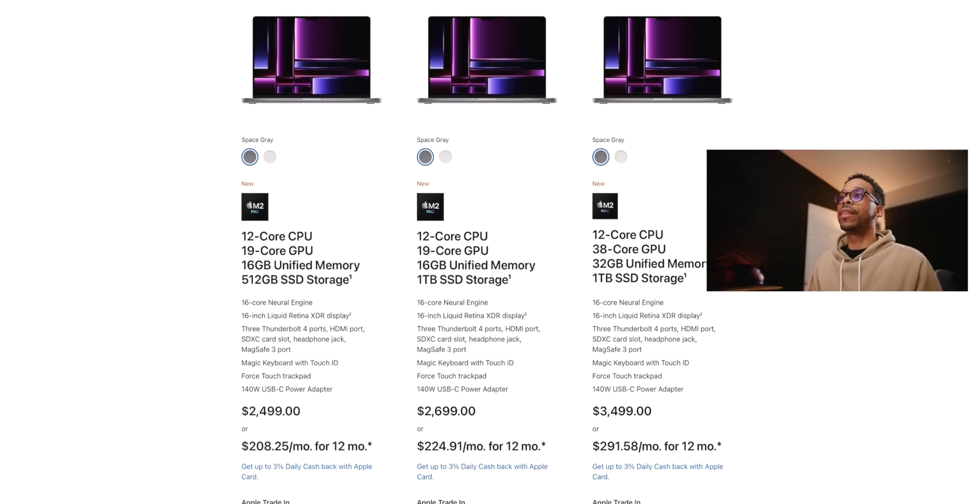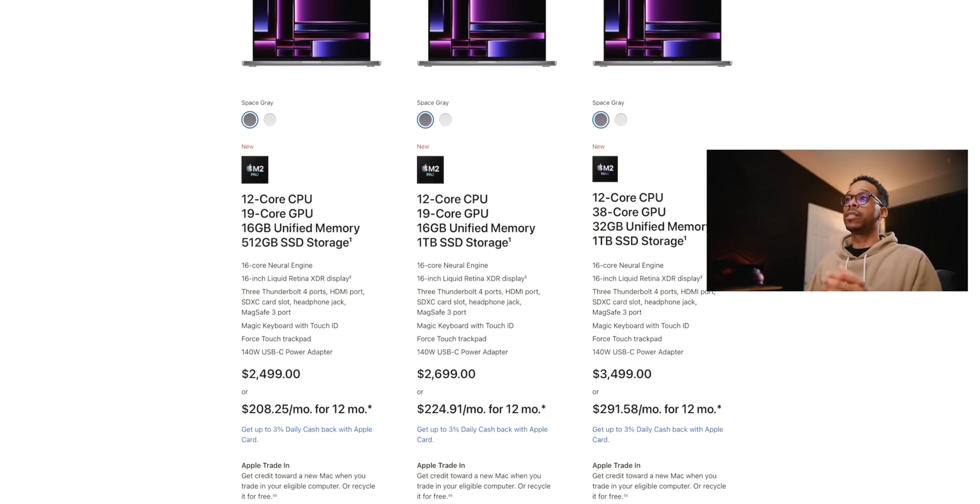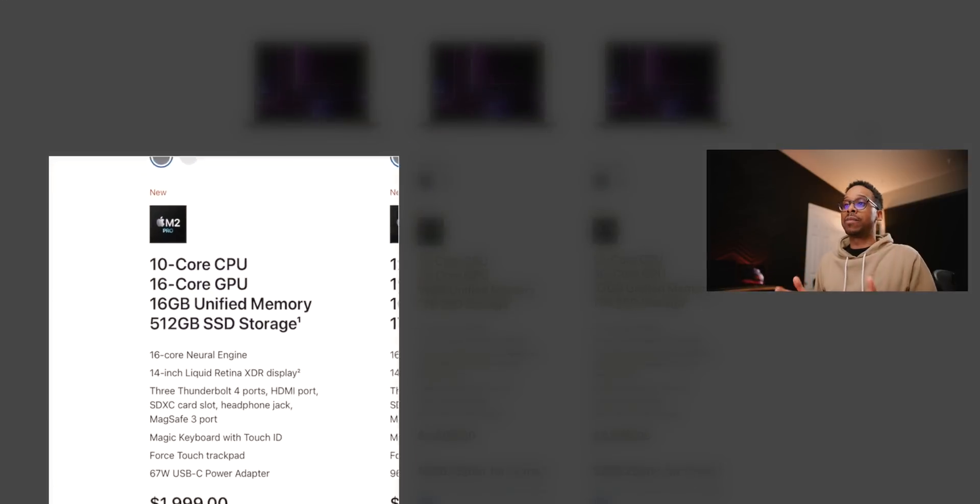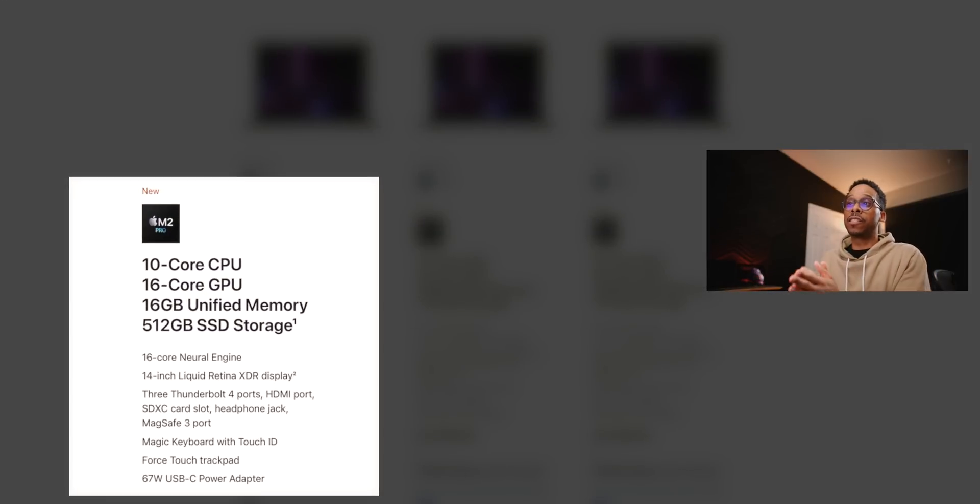When you look at the 1TB version of the 16-inch, the price jumps to $2,699. So the difference between the full M2 Pro build of the 14-inch and 16-inch is $200. The bin chip is the discounted build on the 14-inch — if you're budget-conscious and trying to get in, your options are limited and you'll likely be looking at the 14-inch 10-core, 16-core GPU M2 Pro.